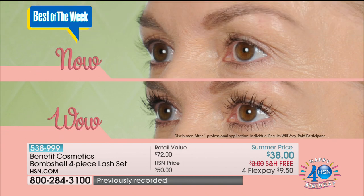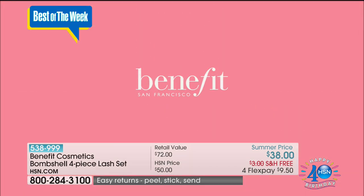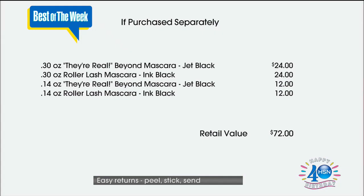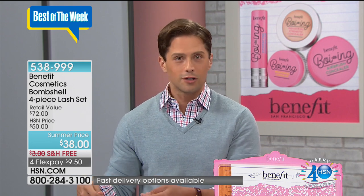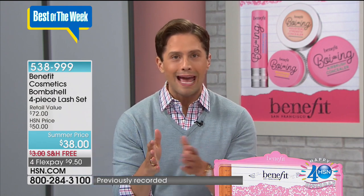You see that you're getting better formulations and better beauty tools to actually apply with. But I just want to remind everybody about the value because it all goes away in 45 minutes. We are counting down the biggest two-day visit that Benefit has ever done here at HSN. The values are extraordinary. It's $72 worth of value today — two $24 full-size mascaras, the number one prestige They're Real and that gorgeous Roller Lash. That's $48 on its own. And then you get two half sizes so that one can go in your cute little clutch, one can go in the glove box of your car, at your office desk if your boss is cute and you need a last-minute touch-up, or you can give one to your daughter or your sister. This is really a huge value buy for $38 and it all goes away in just a few moments.